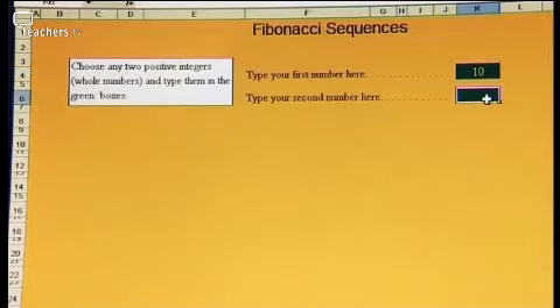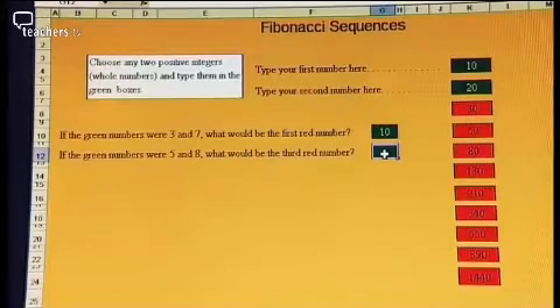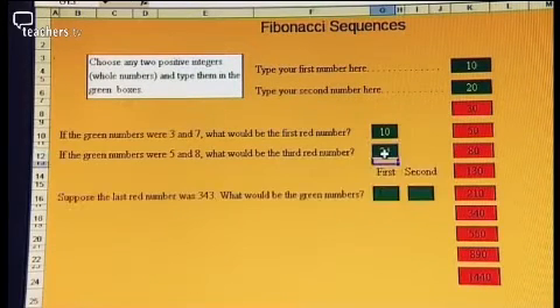Matthew also enjoyed using it with different age groups. What he liked most was where you could go with these spreadsheets — doing one that led to discussions about combinations and real-life ideas. With the Fibonacci activity that Jenny used, the links into nature and more visual aspects of mathematics were excellent.